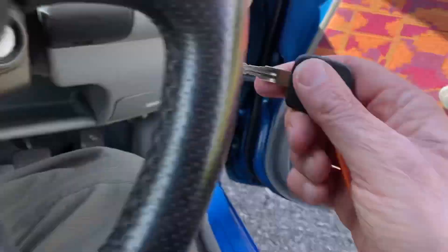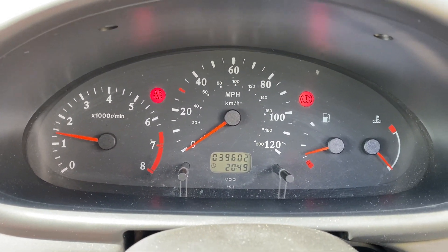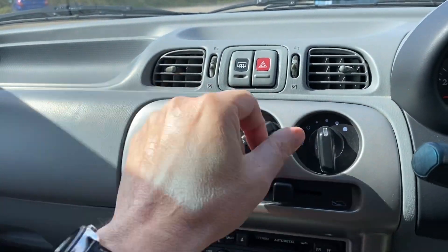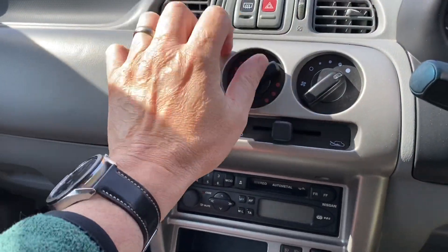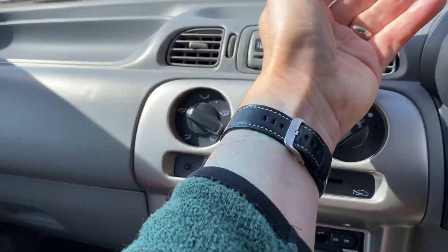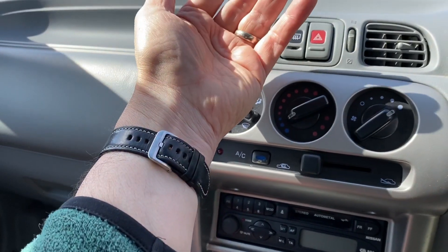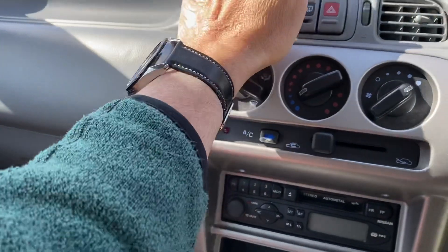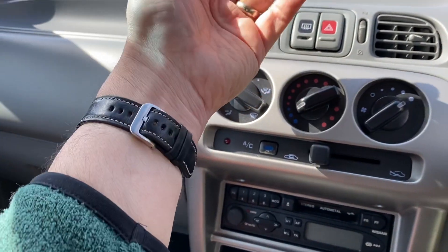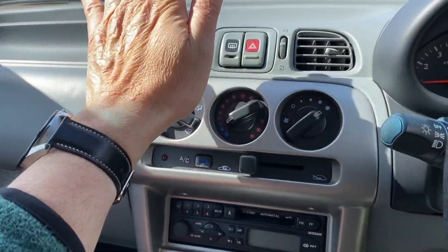Right, we'll start her up. Lovely and quiet — not even 40,000 miles. I don't know if the air conditioning works, it would be amazing but let's see. Yep, it's coming out nice and cold — it appears to be working. It's not something we guarantee on a car of this age, but Micras don't tend to go wrong so I'm sure it'll be fine.